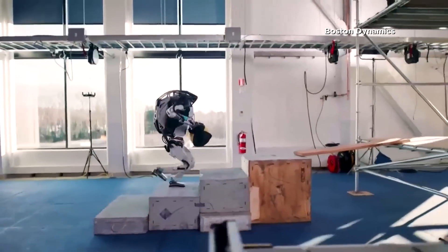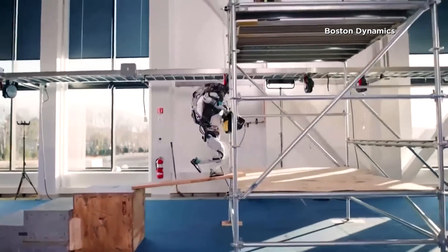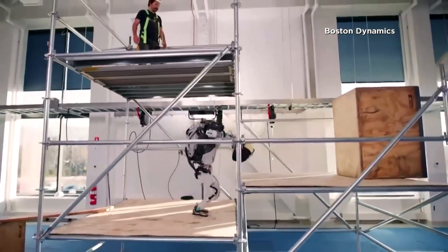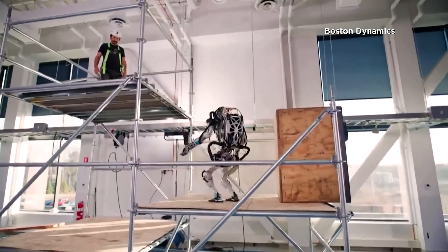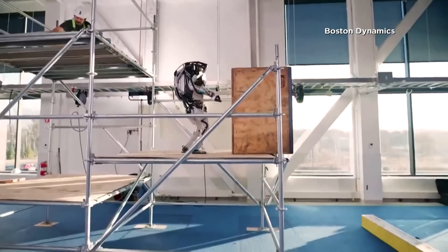At 5'2 and 190 pounds, Atlas is also as big as a human. It's powered using 28 hydraulic joints, battery-powered electric motors, and three onboard computers.